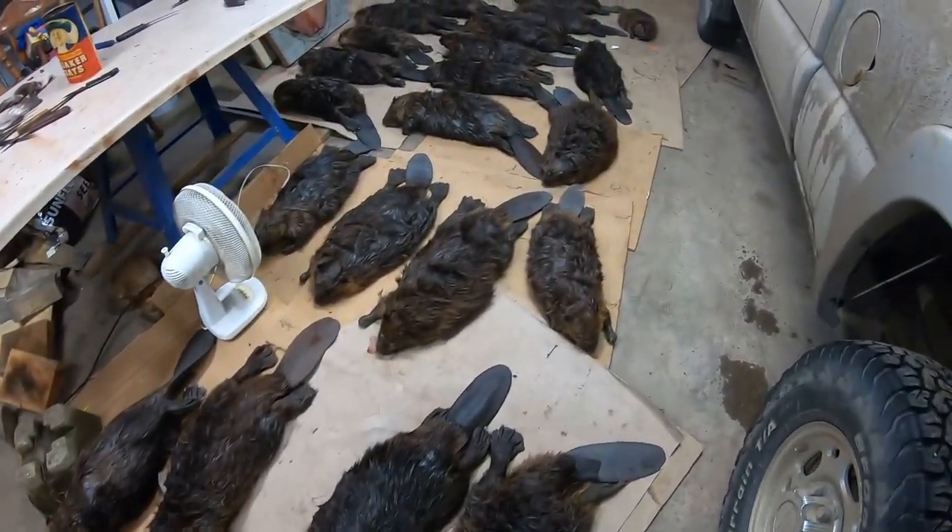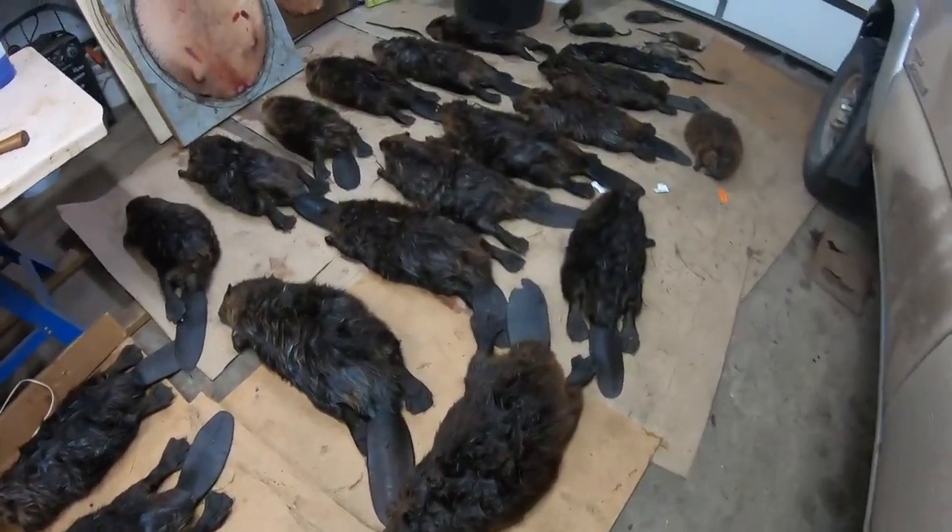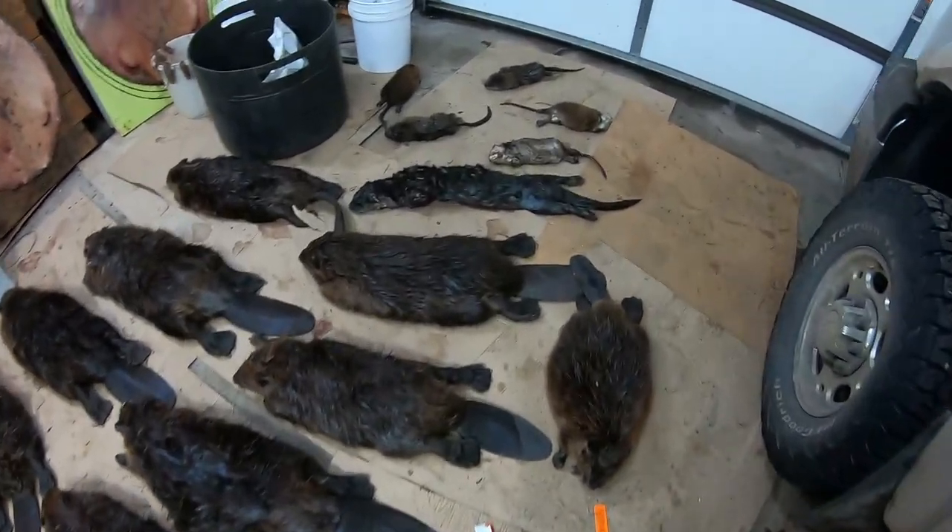Well here they are for today, we just got back in Ambozhin. There's 26 beaver, an otter, and 5 muskrats.